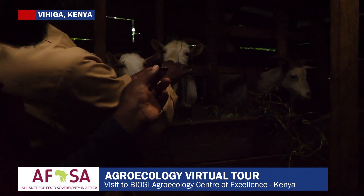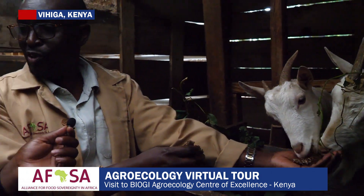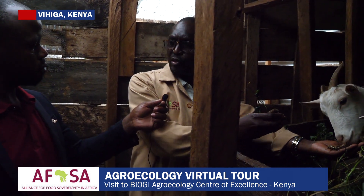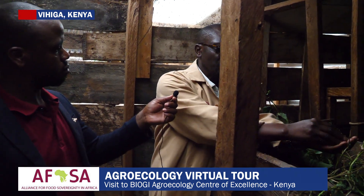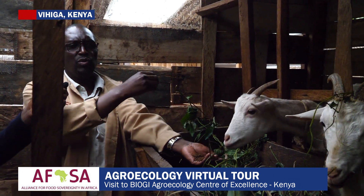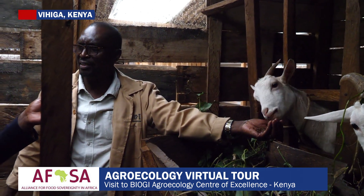We have small livestock here — these are our manure factories. We culture microorganisms to use as probiotics for our animals, and these can also undergo a process for human use. These are Saanen goats — we do milk them, and they also give us urine and manure which we use in our soil improvement processes in the garden.